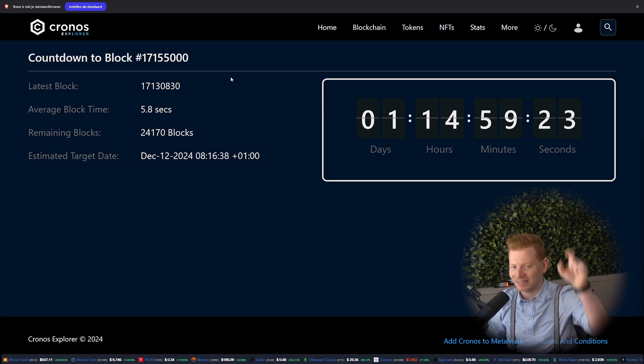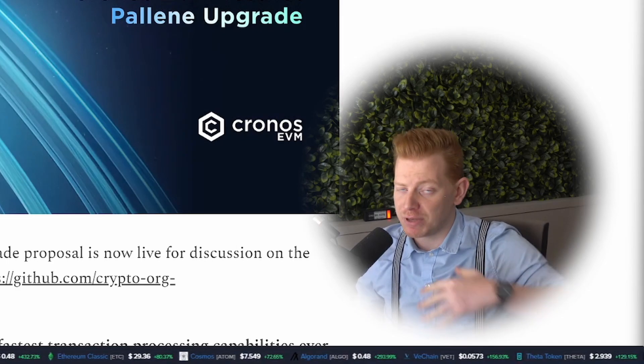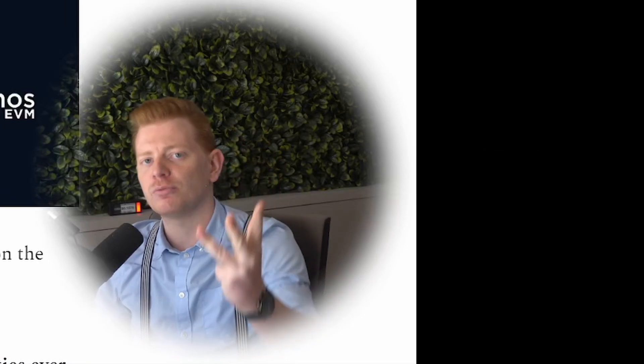Once the validators are running again, the chain will go live with a big set of changes. For example, optimistic execution will have reduced network overhead, but the most important one being parallel transactions.